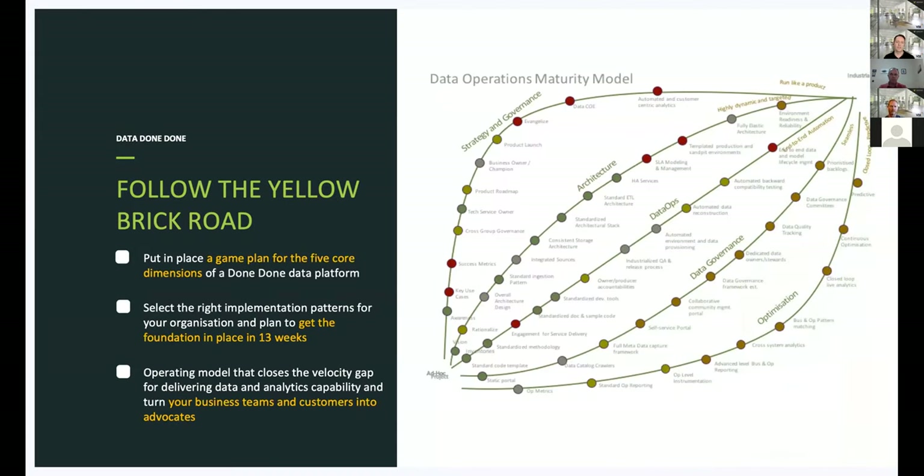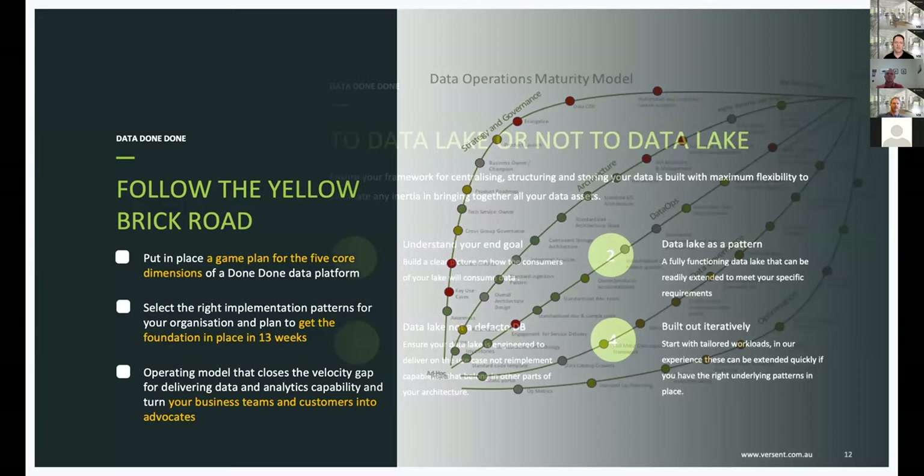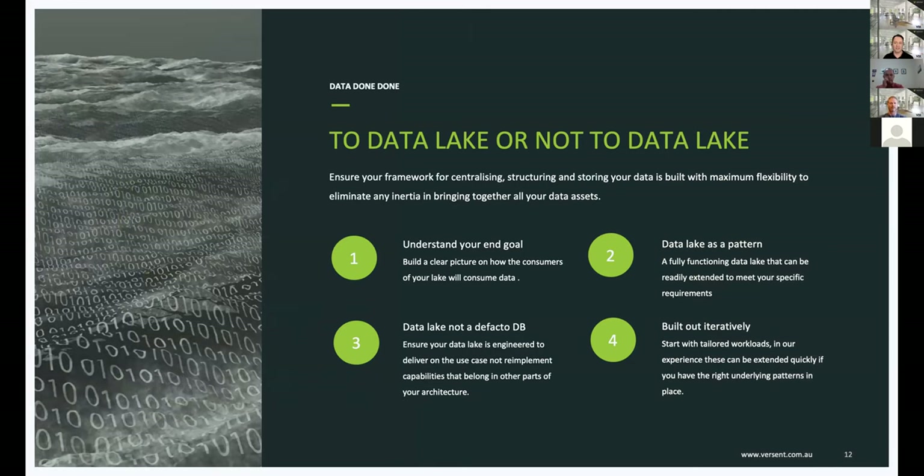To bring all this together, we work with clients using a process we call the Yellow Brick Road. The YBR goes through what we consider the five key dimensions: strategy and governance, architecture, DataOps, data management, and ongoing optimisation — ensuring all priorities are aligned so the organisation gets the most from their data platform. Without a cohesive approach to all these factors, companies tend to stall on their transformation journey. The YBR helps customers ask questions like: do you need a data lake? Data lakes are increasingly becoming a cornerstone of modern data architecture, but if not done right, they can miss their objective.